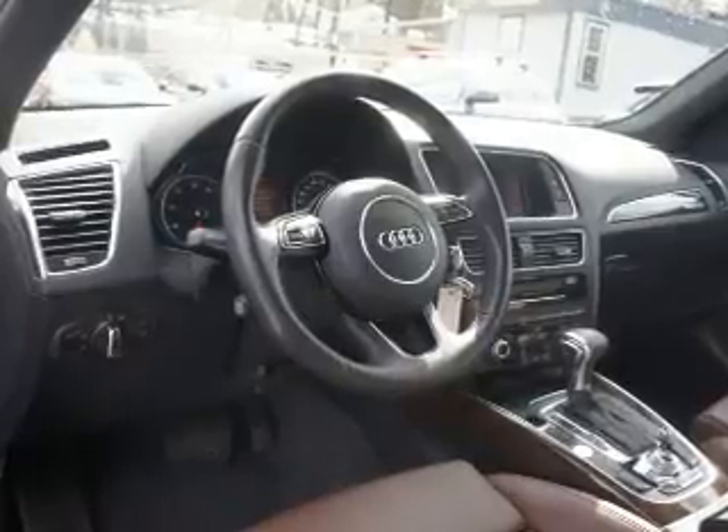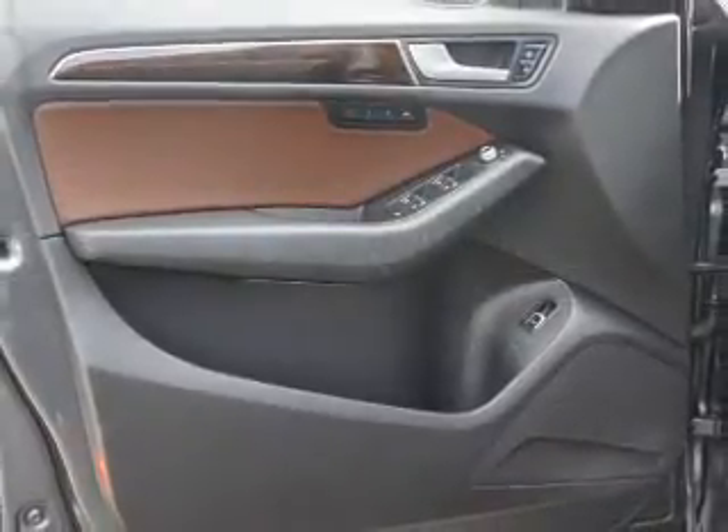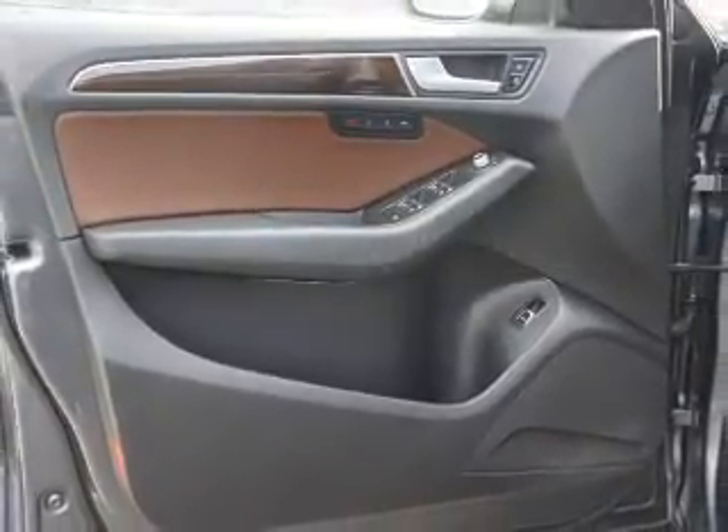Memory seats, a premium sound system, push-button start, and curtain-head airbags. Rest easy knowing this vehicle comes with a Carfax Vehicle History Report from Carfax.